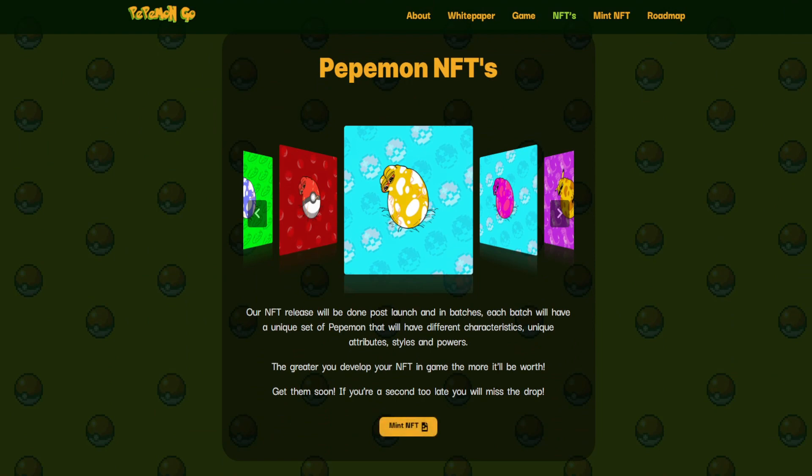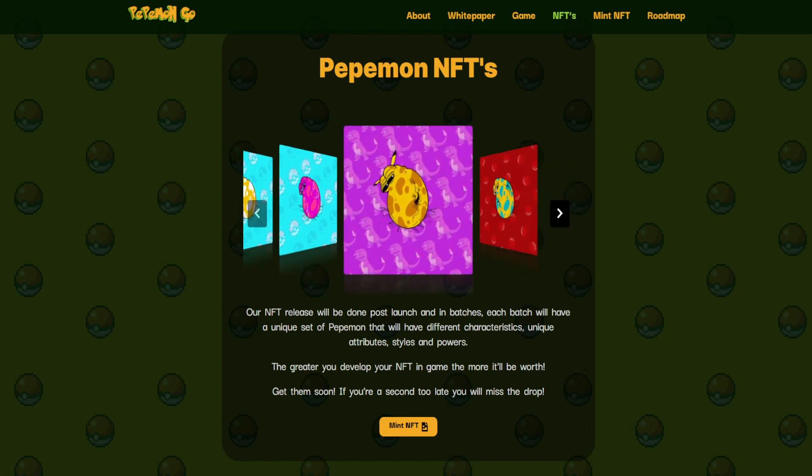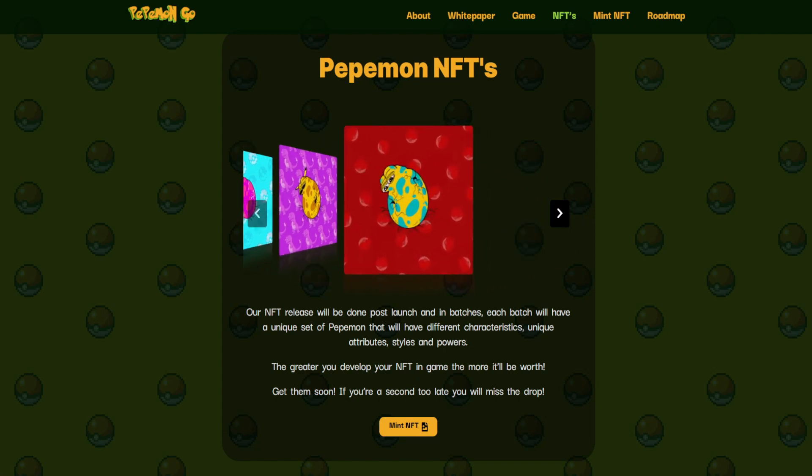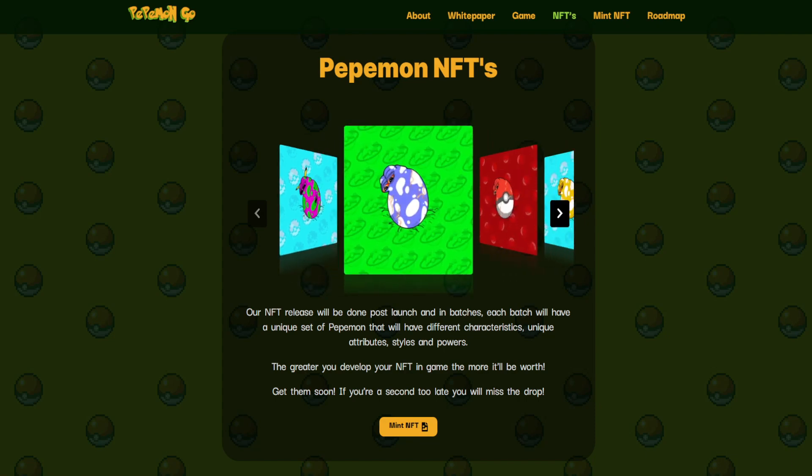Some examples of the Pepemon NFTs can be seen here. Their NFT release will be done post-launch and in batches. Each batch will have a unique set of Pepemons with different characteristics, unique attribute styles, and powers. The greater you develop your NFT in-game, the more it'll be worth. Get them soon — if you're a second too late, you will miss the drop.